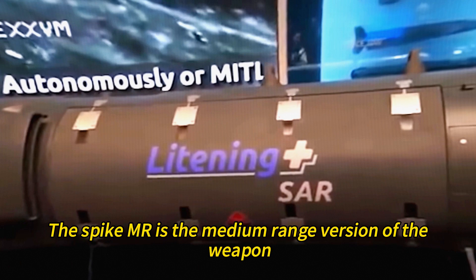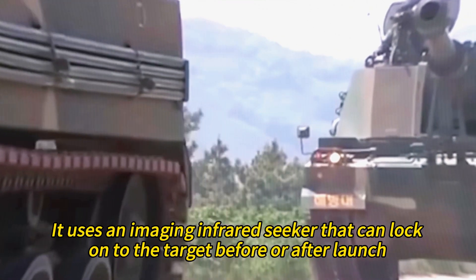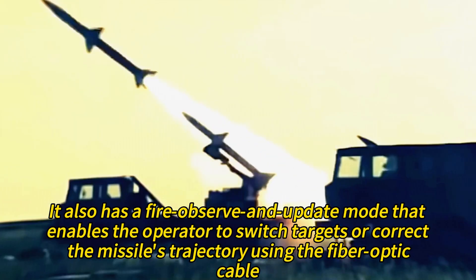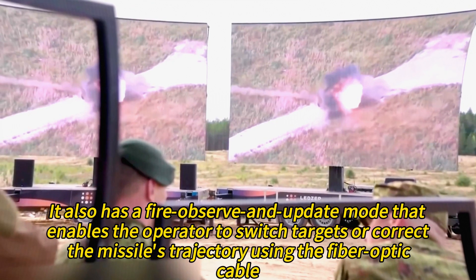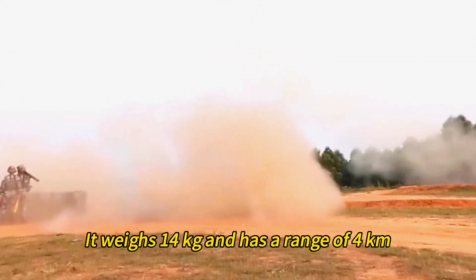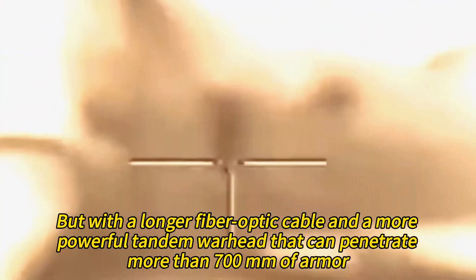The Spike MR is the medium-range version, used by infantry and special forces. It weighs 14 kilograms and has a range of 2.5 kilometers. It uses an imaging infrared seeker that can lock onto the target before or after launch, and a fire-and-forget mode. It also has a fire-observe-and-update mode using the fiber-optic cable. The Spike LR is the long-range version, used by infantry and light combat vehicles. It weighs 14 kilograms and has a range of 4 kilometers, with a more powerful tandem warhead that can penetrate more than 700 millimeters of armor.